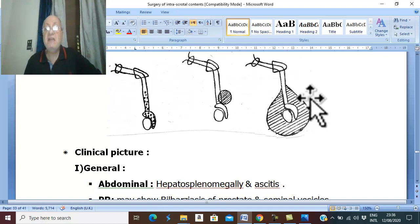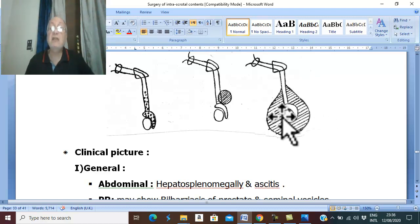Very rarely, there may be a massive bilharzial granuloma including within the granuloma the lower part of the spermatic cord, epididymis, and the testis. This is called the massive type. It is very rare but is a very important differential diagnosis with testicular tumor, and differentiation is very difficult. General examination may show hepatosplenomegaly and bilharzial granulomas at other sites as manifestations of systemic bilharziasis.